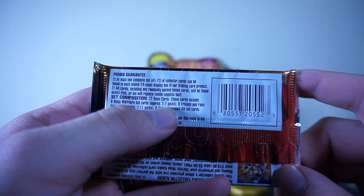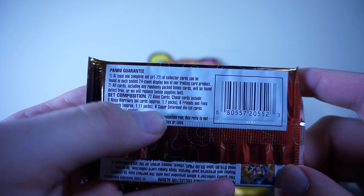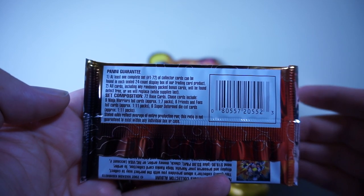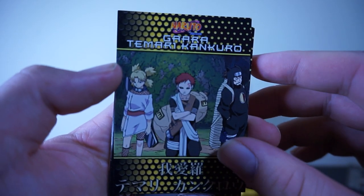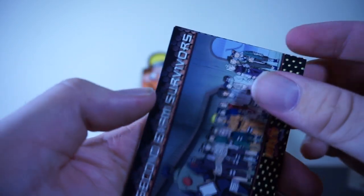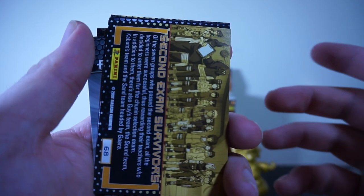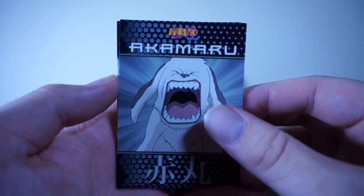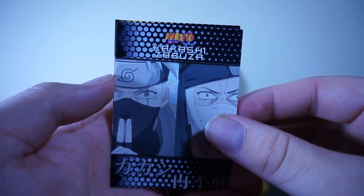There are chase cards: nine ninja warrior foil cards, approximately one in every seven packs; six friends and foes foil cards, one in eleven; and six super deformed die-cut cards, one in eleven. I don't know what they mean by 'super deformed,' but at least we know we're going to be getting the whole base set. So we have Gaara, Temari, and Kankuro, and the second exam survivors.